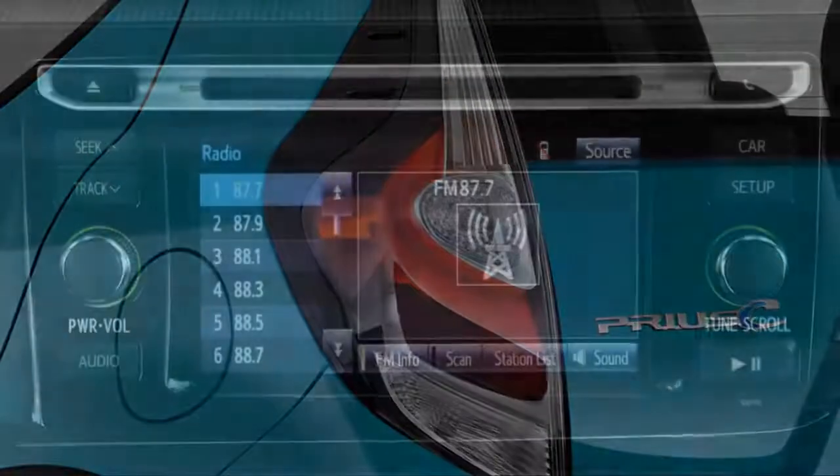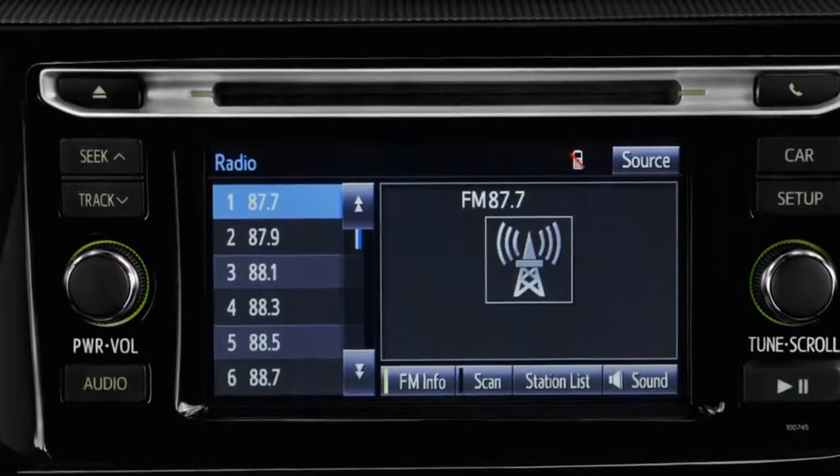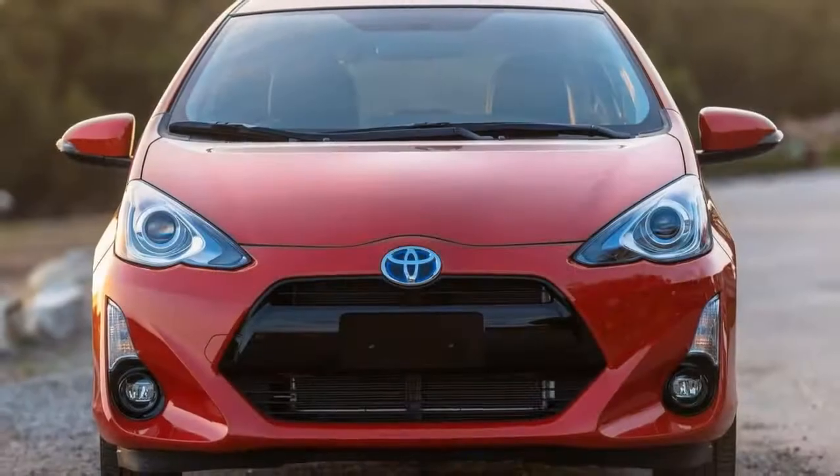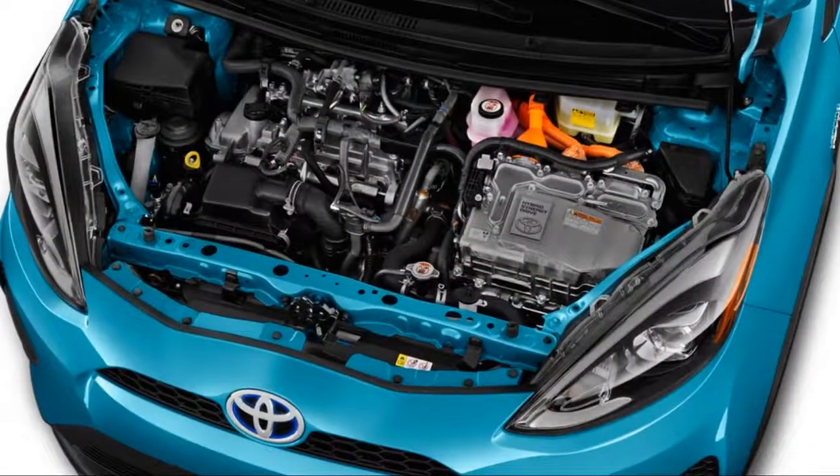A small 1.5-liter inline-four is paired to Toyota's hybrid system and a scaled-down battery pack small enough to fit under the rear seat.